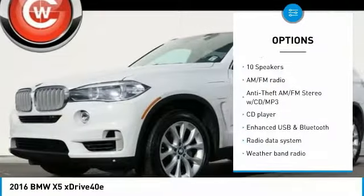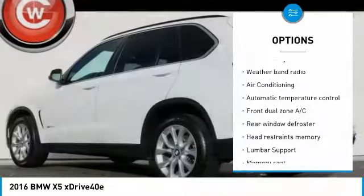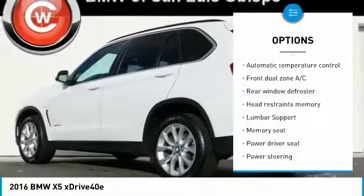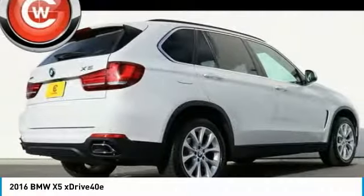Power passenger seat, traction control, navigation system, dual airbags, air conditioning, power steering, four-wheel disc brakes, universal garage door opener, active suspension system, fog lights.